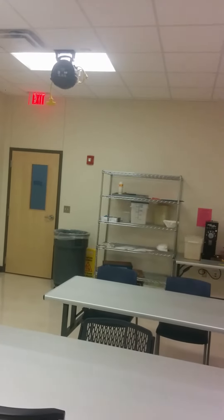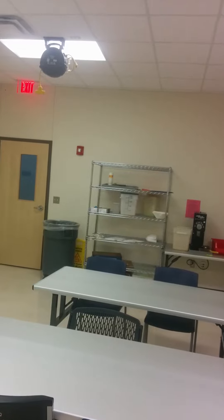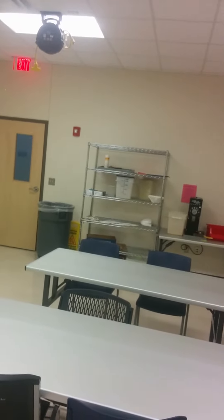I'm in one of the classrooms in the career ed building, building 607, and this is what you will see in here if a fire alarm sounds in your classroom. Go ahead and pull the fire alarm.